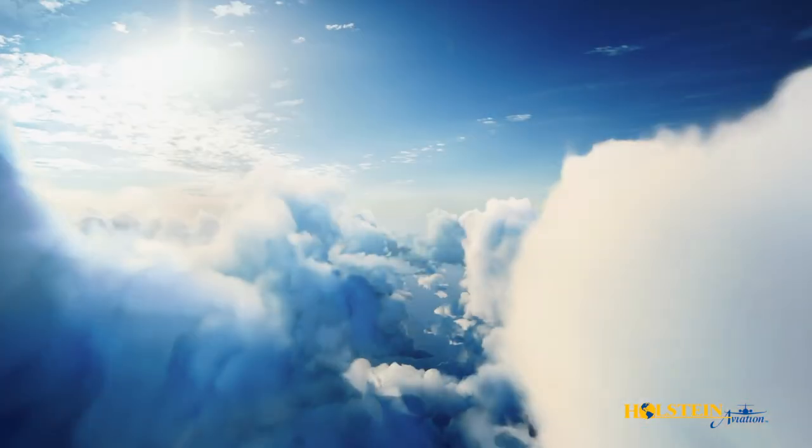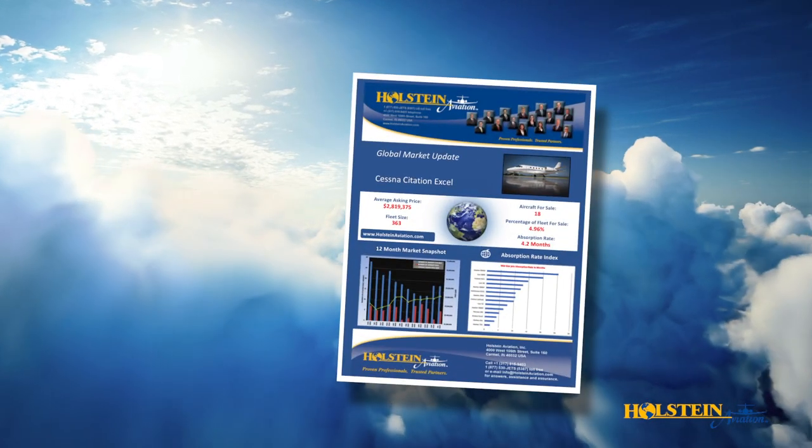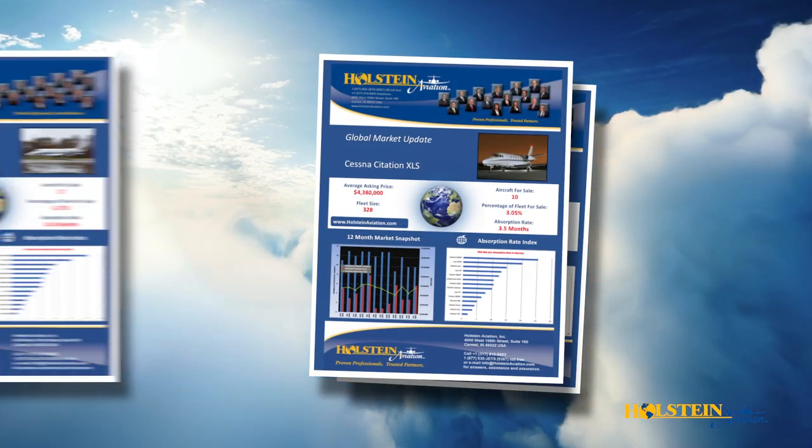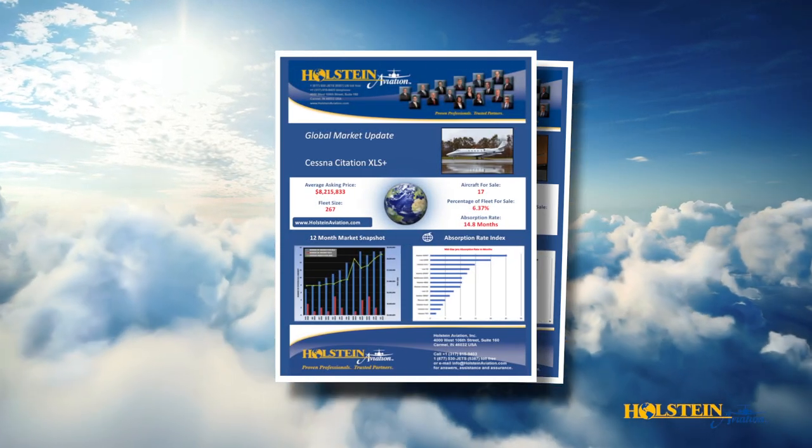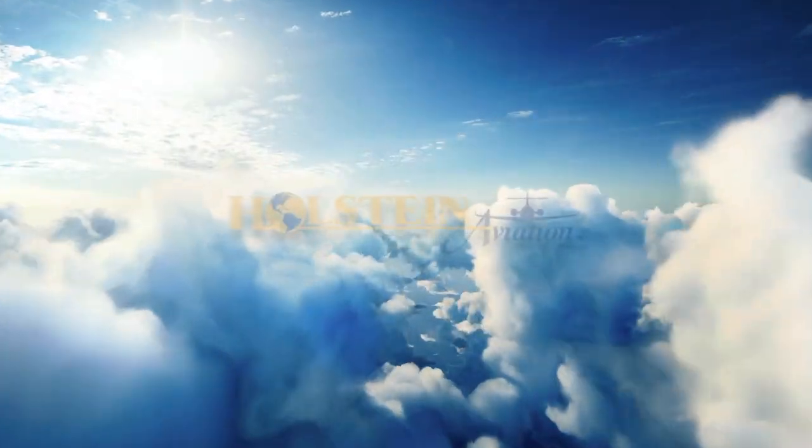If you would like to learn more about the Cessna Citation XL, XLS, and XLS Plus models, or would be interested in obtaining a detailed market briefing, please contact Holstein Aviation.